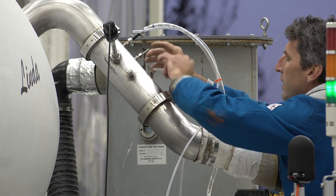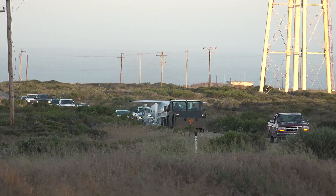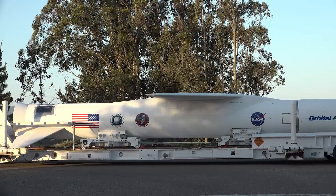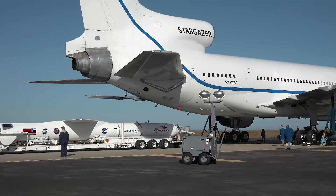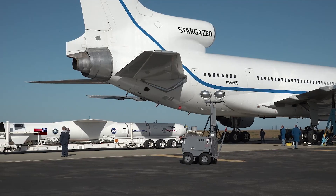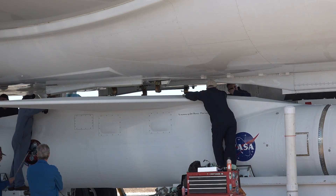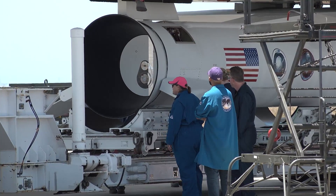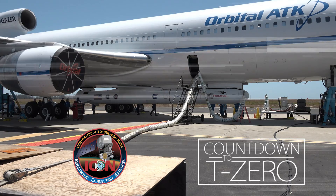But to get there, Pegasus still needs to be strapped to the belly of the L-1011 Stargazer. Strapping 55,000 pounds of solid rocket fuel to the bottom of an airplane is tricky, but these rocket scientists and engineers are up to the task. Once ICON and Pegasus are locked and loaded, it's up to the pilots to fly the Stargazer into its drop zone.